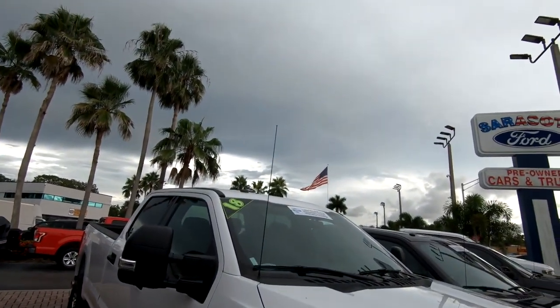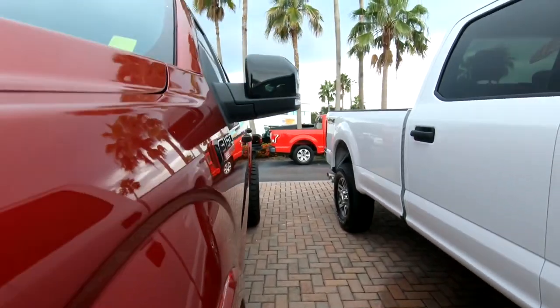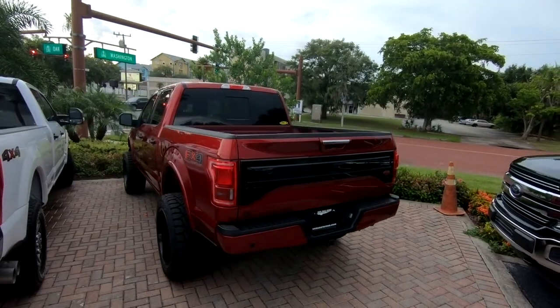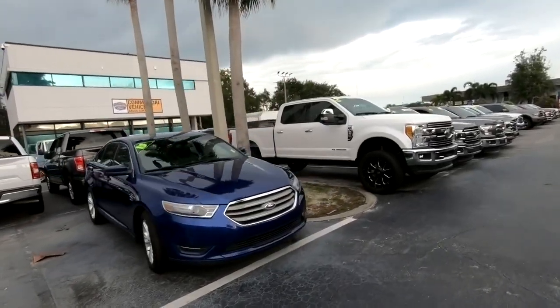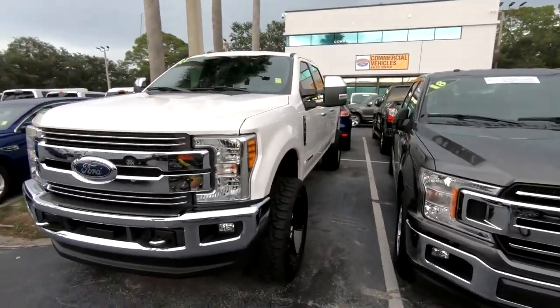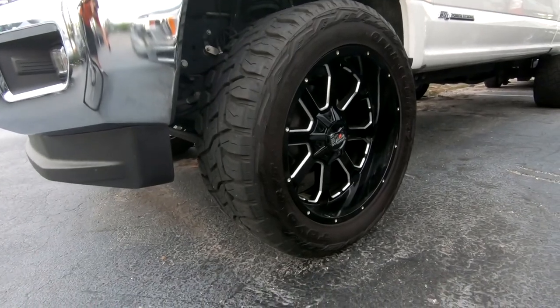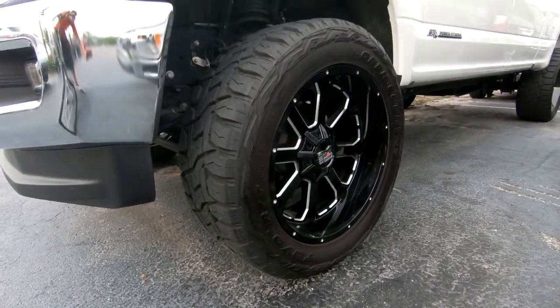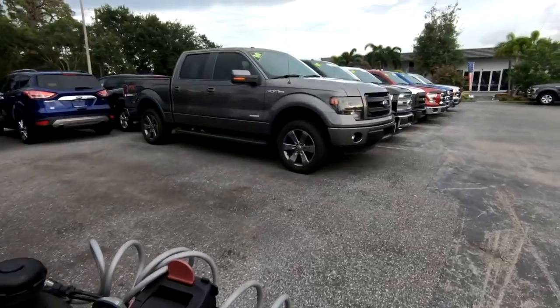Seven-year, hundred-thousand-mile powertrain warranty — look at that. Down here all the trucks are lifted compared to Pennsylvania where everything's stock. It's not normal to be stock here — it is normal to be lifted. We got a Power Stroke here with what looks like a leveling kit on XD rims, probably a negative 24 offset. That looks freaking cool — I'm thinking 20 by 10s or maybe 22 by 10s on XD series rims.